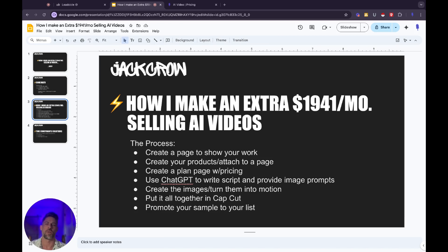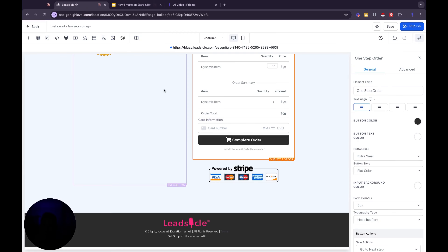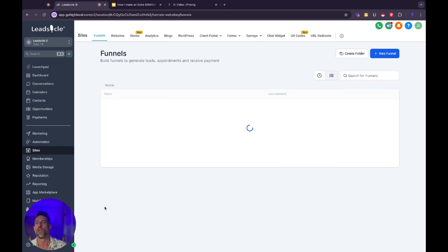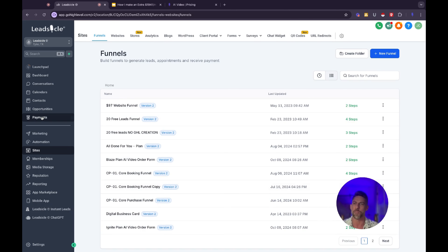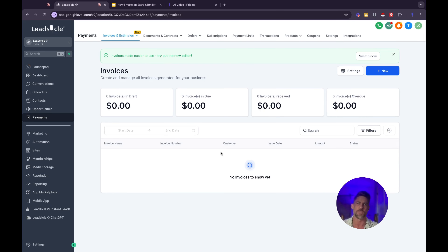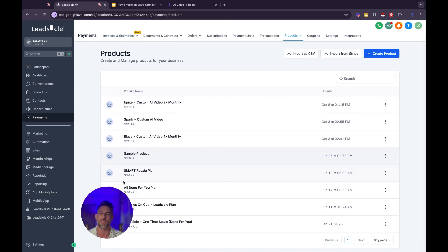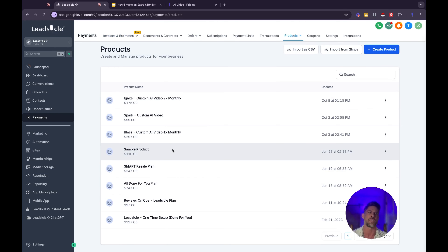The next thing that we're going to do is create our products and then attach them to a funnel page. This is how people are going to actually check out and purchase these AI video plans, whether it's a one-off or a monthly recurring. Let's jump over into GoHighLevel. So this is the end result right here — this is the checkout page — but before we go on and create this, we need to set up our products. Once you're in GoHighLevel, over on the left where all your menu links are, go ahead and click on Payments. It's going to take you to your invoice page.